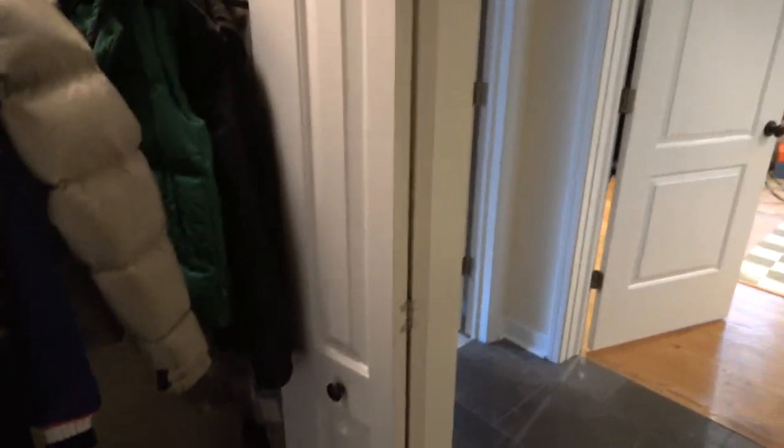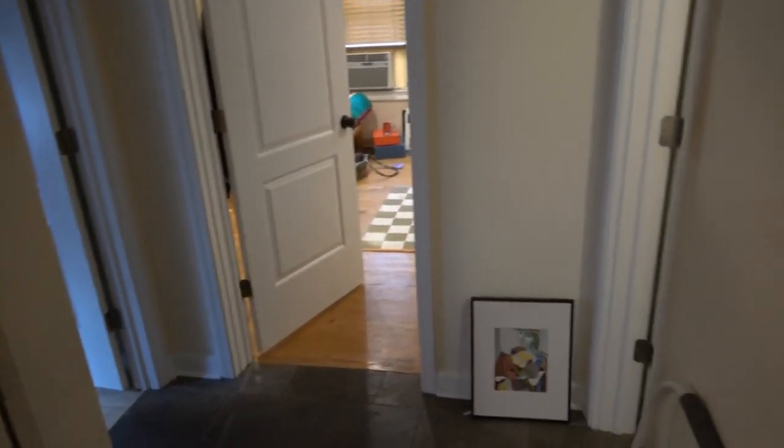Hi, this is Andy Scott with North Shore Apartments and Condos. We're walking into 811 Foster, number three. As we come through the door and turn to our right, we see a bedroom, a second bedroom, a bath, and a shower.